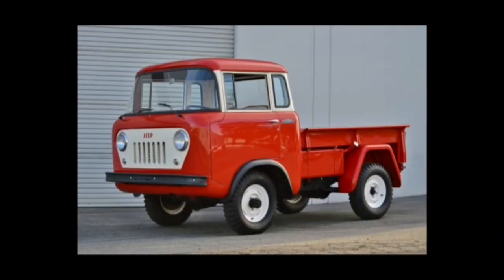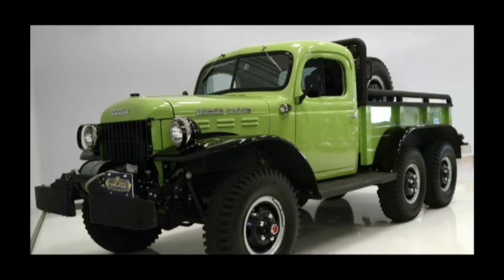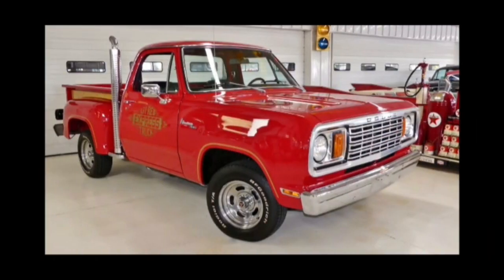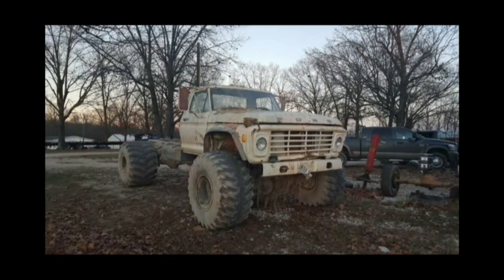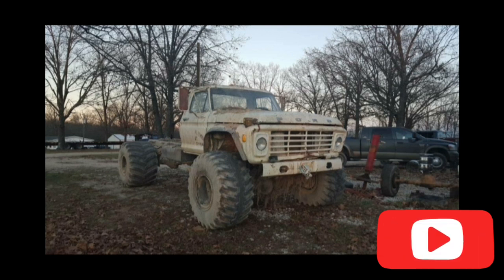So those are my top picks. To go over them again: the Jeep FC 150, the Dodge Power Wagon six-by-six, the 1979 Little Red Express truck, the 1978 Little Red Express truck, the 1955 Ford F100, and the coolest of all, the 1966 Ford F600. Thanks for watching — check out my Discord in the YouTube channel description, subscribe if you're new, hit the like button, and see you next time!